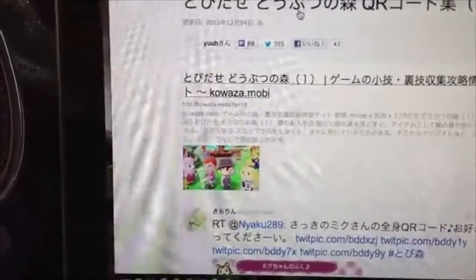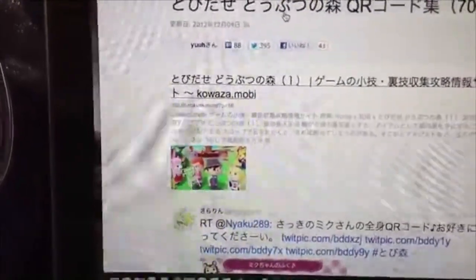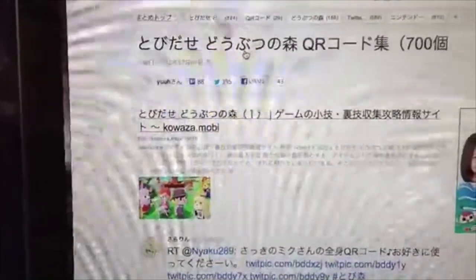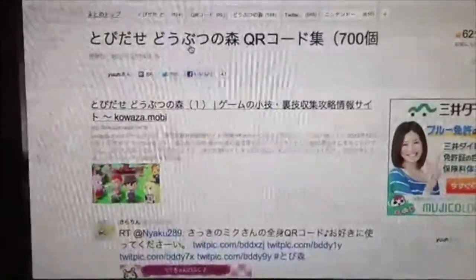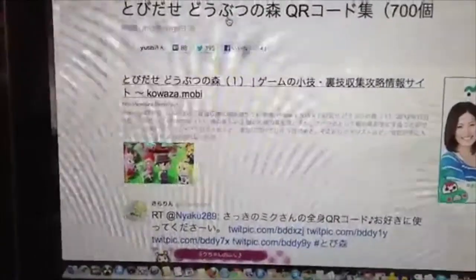The game release has been announced for the States sometime in June, and I wanted to show you guys some of the cool stuff on online sites here in Japan that feature QR codes that people have designed. You can use this if you go into the Sisters clothing shop — I'll show you where they are. You access a machine that helps you use the camera on the 3DS to scan QR codes to get cool designs from different locations. A lot of people have taken a lot of time and effort to make some pretty cool designs.